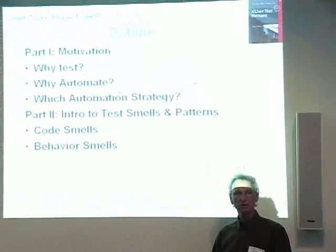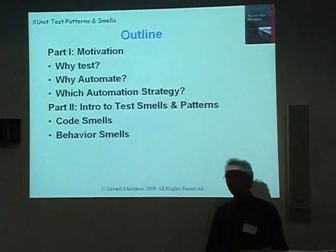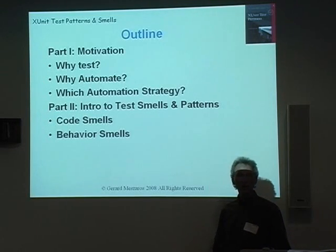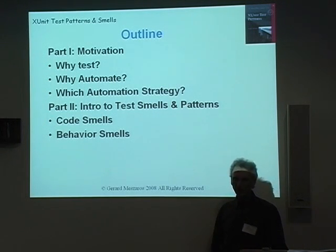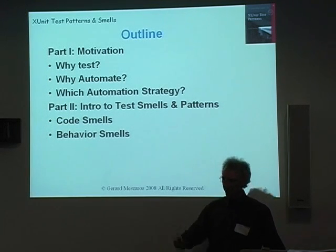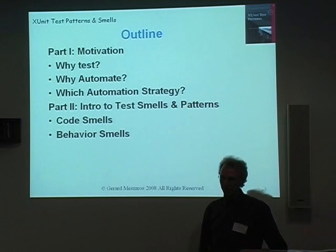What I wanted to talk about today is some stuff about unit testing and feedback on both the behavior of your system that you're testing, and also some feedback you can get on your tests themselves by looking for various kinds of smells in your tests. I'm going to talk briefly about the motivation behind why we're doing the testing and why we're automating it, and then the bulk of the talk will be about code smells and behavior smells. This is a one-hour condensation of a three-hour tutorial I give at conferences, which is itself a condensation of a two-day course, which is itself a condensation of 900 pages.